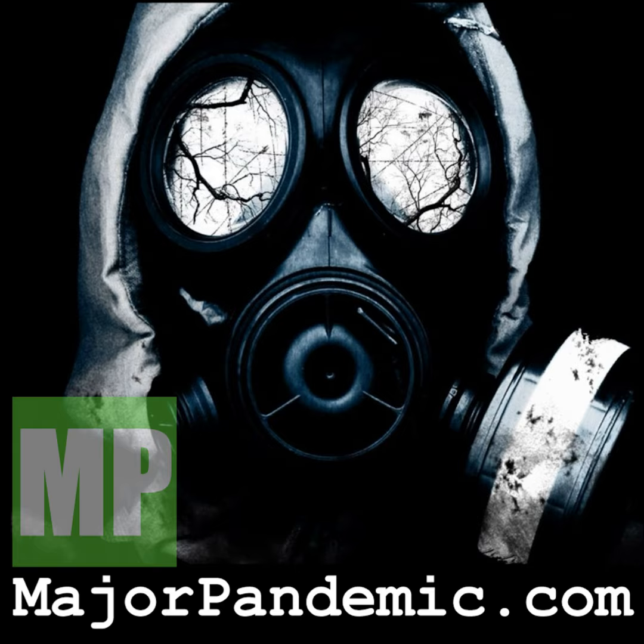Welcome to Major Pandemic's Bunker Bar. I always imagine the world's best bar is in a cold war bunker far beneath the ground. It has an exceptional wine list and an almost unlimited bar of literally any liquor you can think of — and that would be Major Pandemic's Bunker Bar.